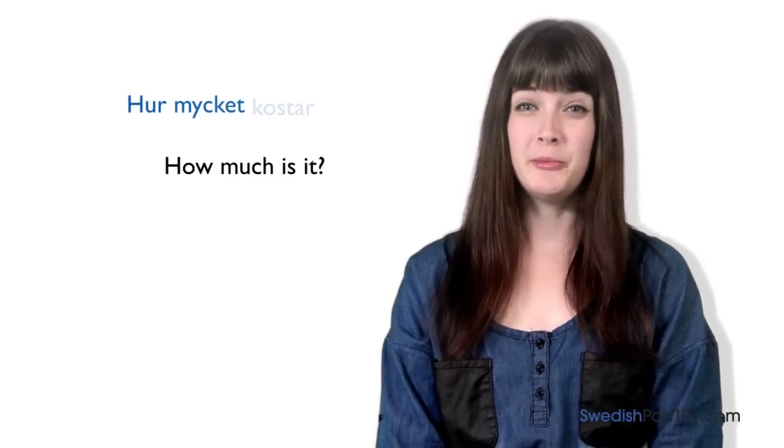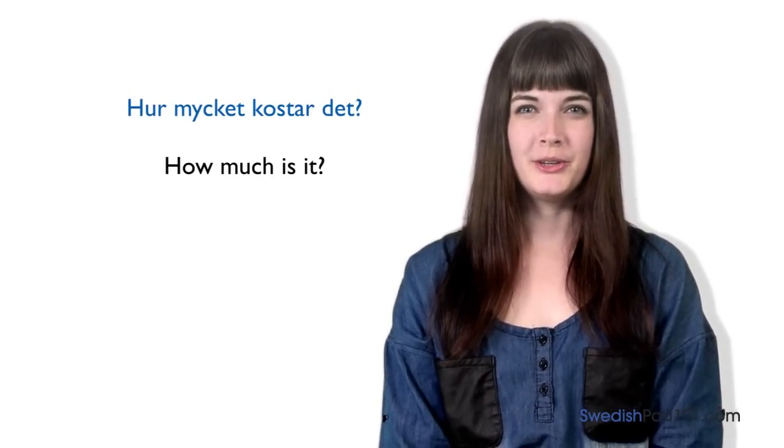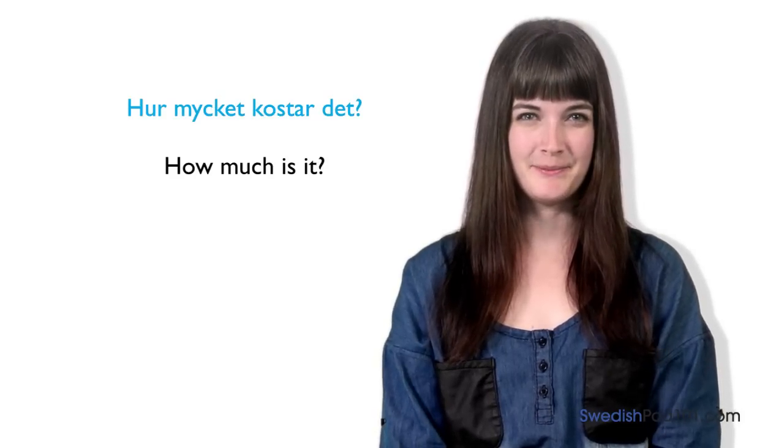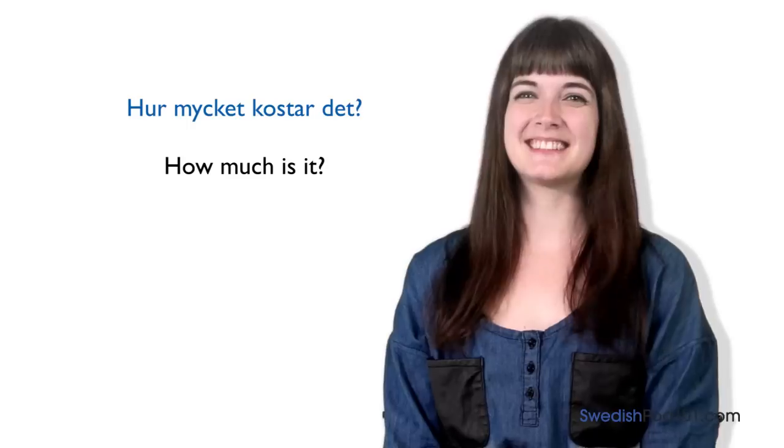Before we go, you need to know how to say: how much is it? Hur mycket kostar det? Are you ready to go shopping in Sweden? Let's go!